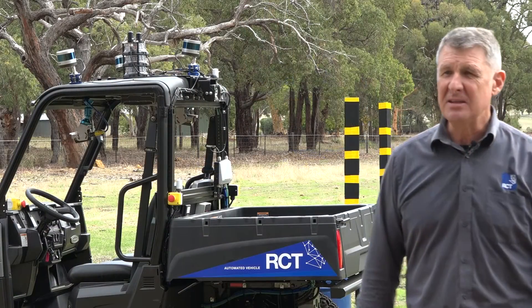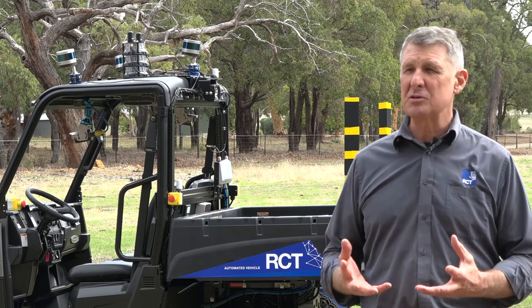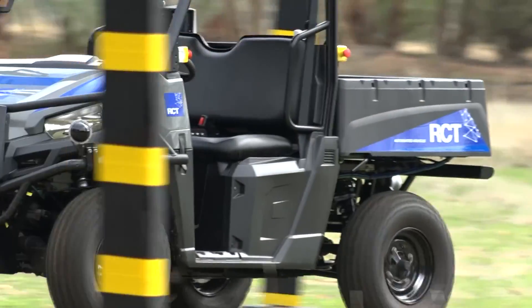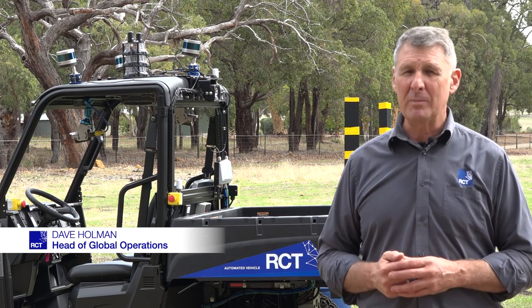We're out here today testing our new autonomous solution for surface machines. Today we've got a test vehicle on our Polaris and we're testing it out here at Bakers Hill, testing the functionality of our automation solution.